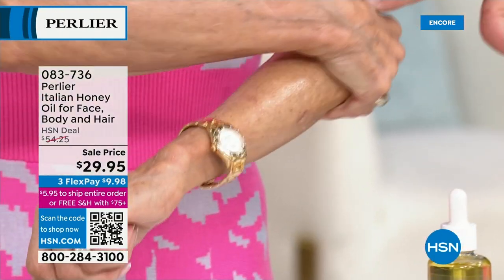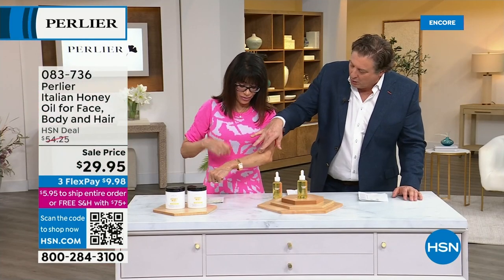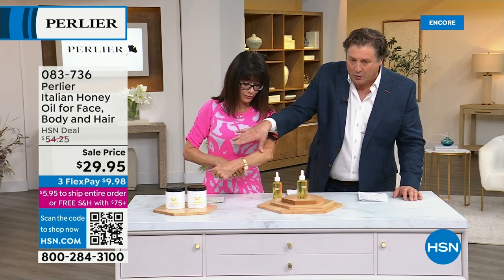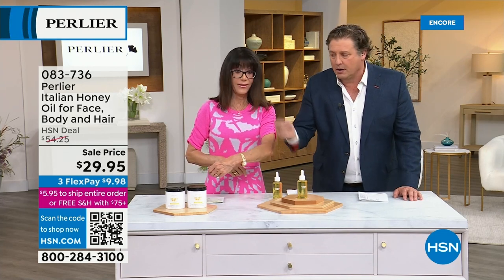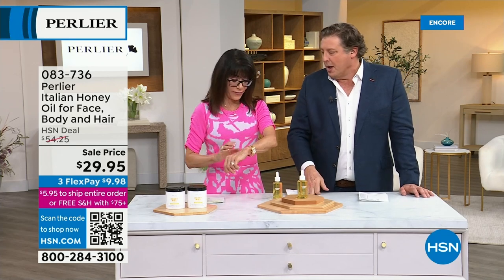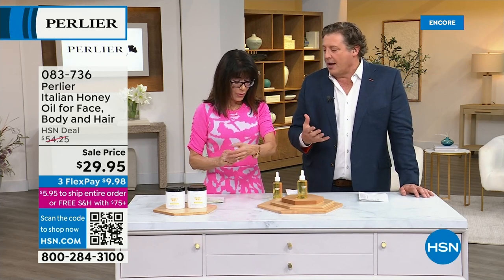Did you just put it on your arm? Look at that. I want to touch your arm with these two fingers — really push in there. It's amazing. And it feels so good. It feels good for a lot of different reasons — the fragrance is really soft. Anybody can wear this; even a man can wear this.